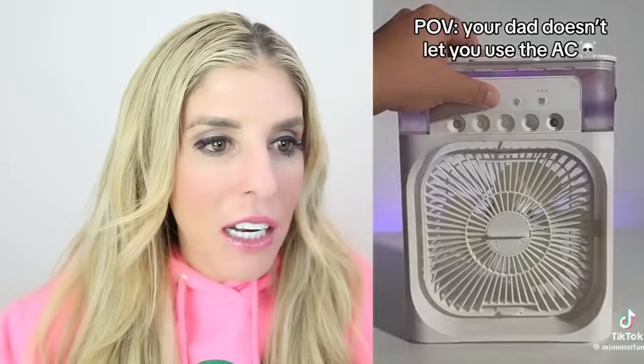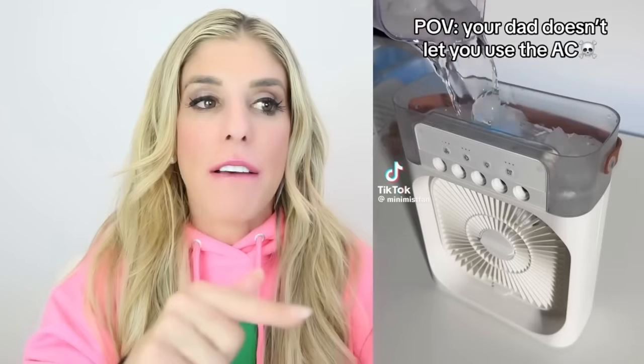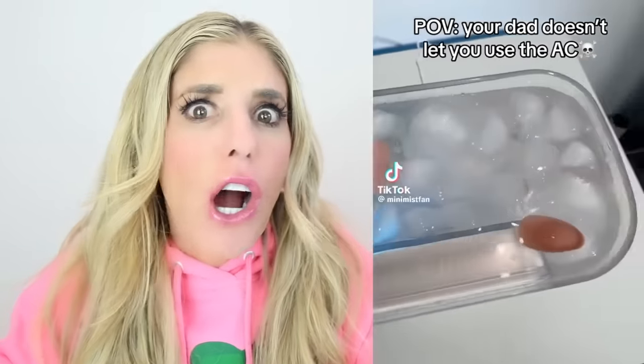Couple's goals right there. Your dad doesn't let you use the AC — a DIY AC machine. You know what? If you are in college, or you have a little room or an office that doesn't get AC, you could definitely benefit with that. Also, have you ever been in a car when your AC goes out? That is the perfect fix.